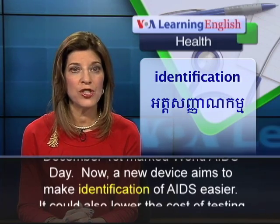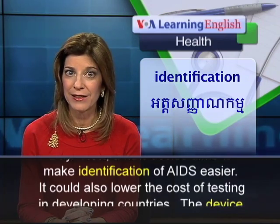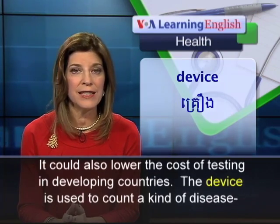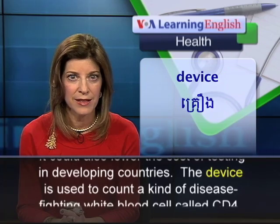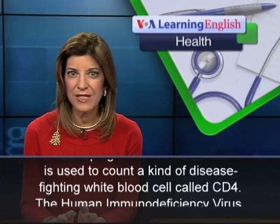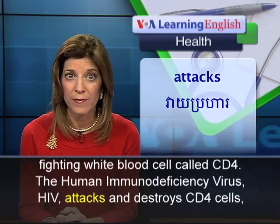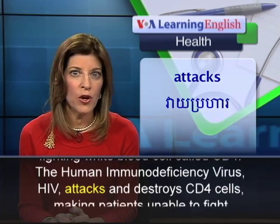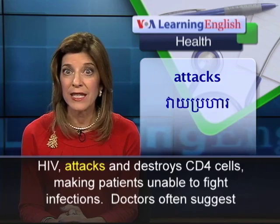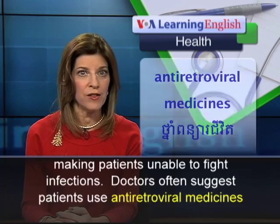A new device aims to make identification of AIDS easier. It could also lower the cost of testing in developing countries. The device is used to count a kind of disease-fighting white blood cell called CD4. The human immunodeficiency virus attacks and destroys CD4 cells, making patients unable to fight infections.